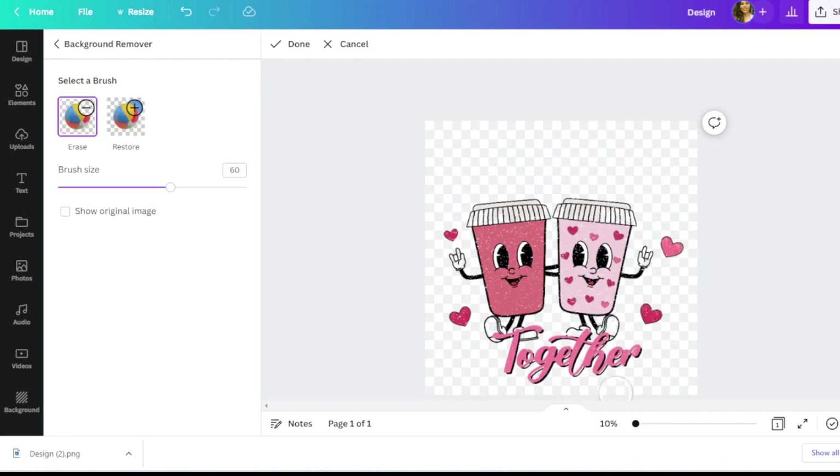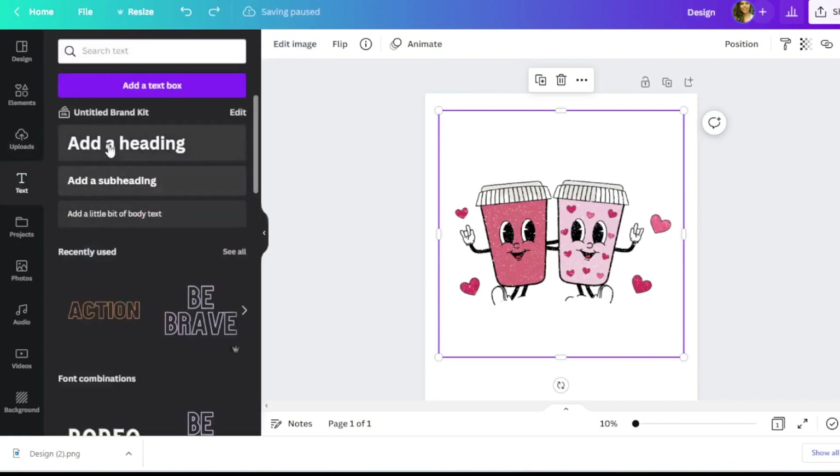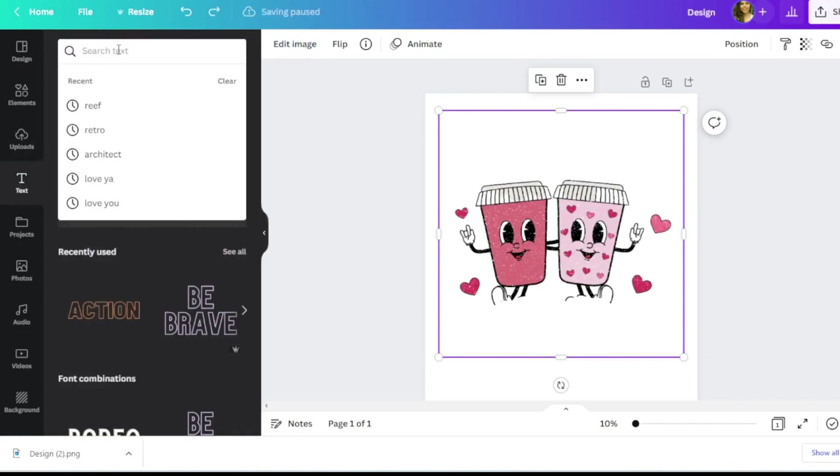I'll go ahead and remove any elements I don't want. If you accidentally erase a part you wanted to keep, just use the Restore button to bring it back. Now I'm going to click Done and add some text.